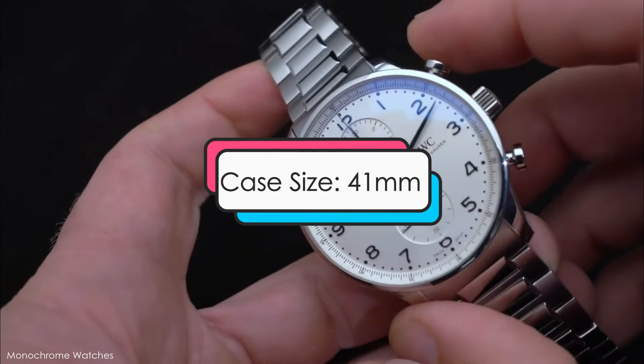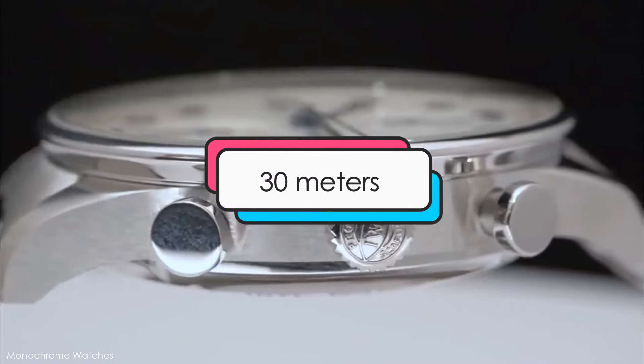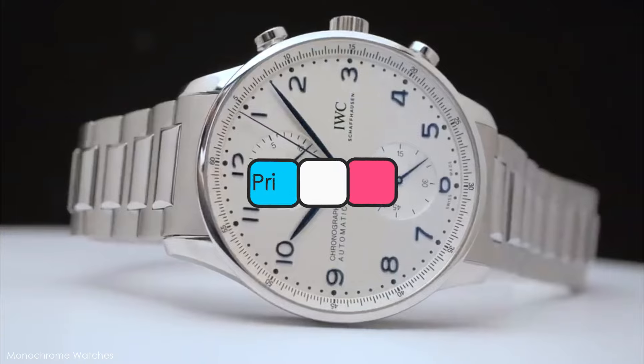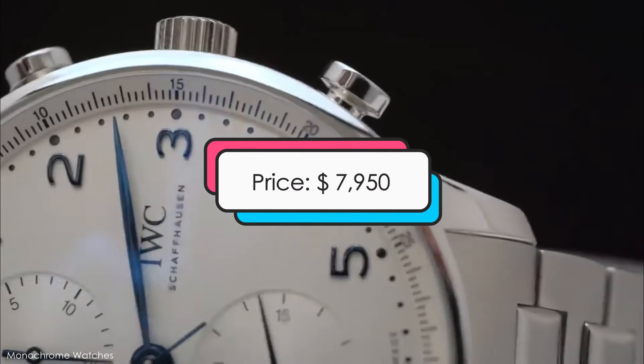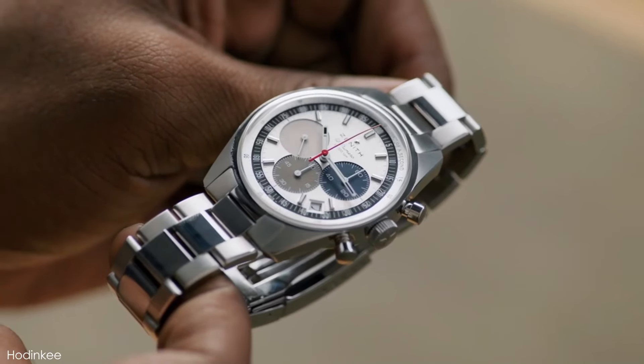Design features: this watch has a case size of 41 millimeters, an automatic chronograph movement, water resistance of up to 30 meters, and is priced at about $7,950. Making our top three: the Zenith Chronomaster Original.